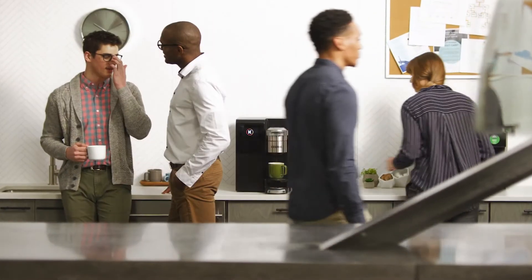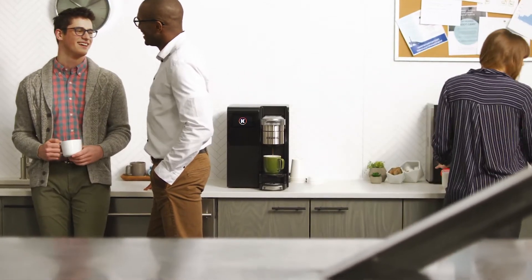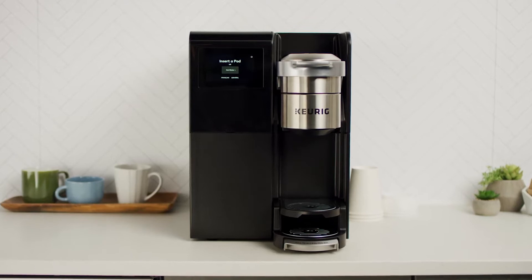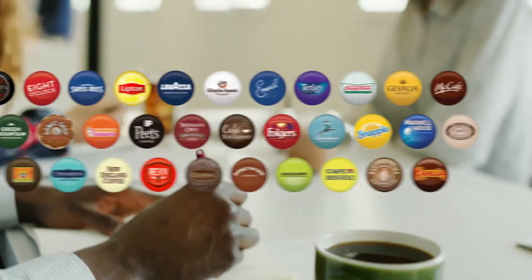Energize your break room with the K3500 Coffee Maker, the latest workplace innovation from Keurig. The brewer blends intuitive technology with clean lines and a modern design, delivering an unmatched range of beloved brands of coffee,